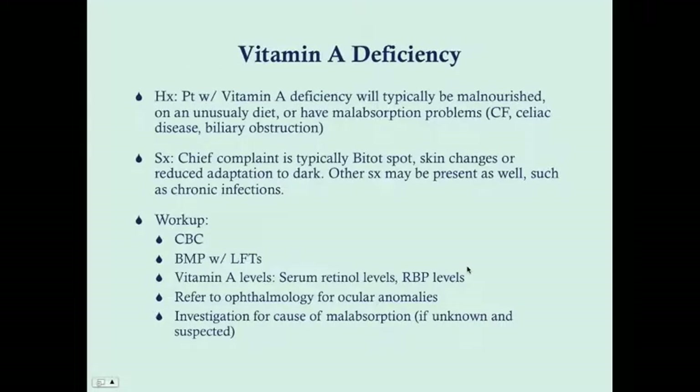Patients with vitamin A deficiency typically present as malnourished or on an unusual diet, and may have malabsorption problems that may be known or unknown — cystic fibrosis is usually known, but celiac disease often isn't. Look for symptoms of malabsorption such as weight loss or fat in the stool. Biliary obstruction can also impair absorption since vitamin A is fat-soluble. Chief complaints are typically a Bitot spot, skin keratinization, or reduced adaptation to dark. These patients also tend to get infections in their lungs and can get vaginitis.